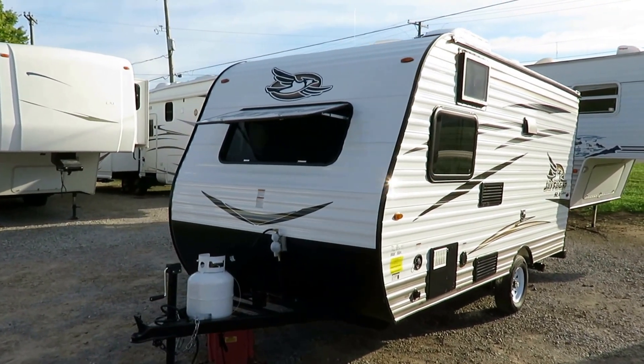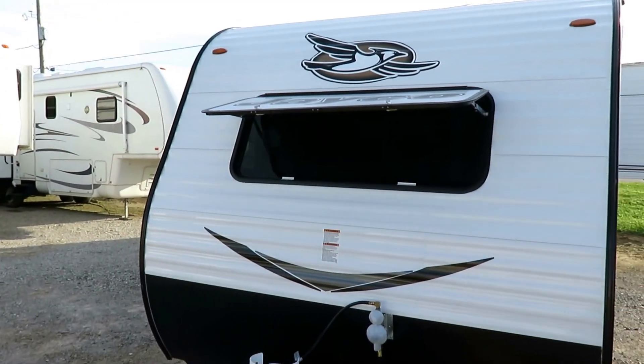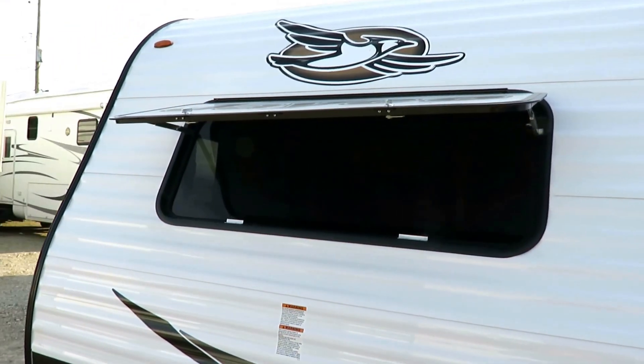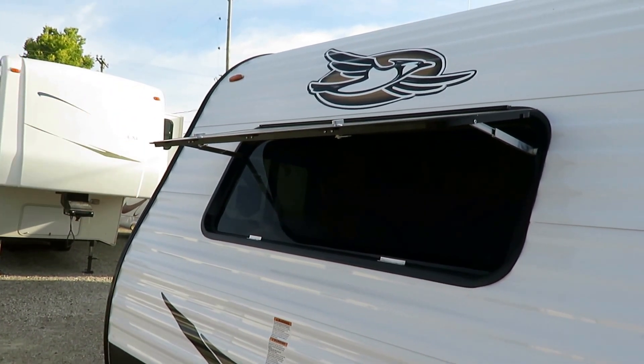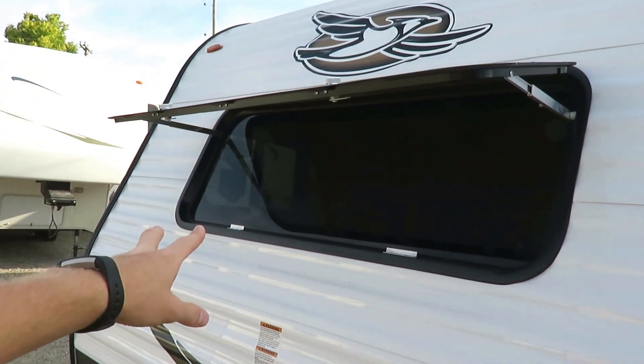I want to start knocking on the features that stand out in this class, because there are a lot of similar size, similar layout campers. What is it about the J-Flight SLX that makes it the number one selling travel trailer under 20 feet? J-Flight's been the number one selling trailer for 11 straight years, and they're going to make it 12. It's not even close — it's a race for second place.